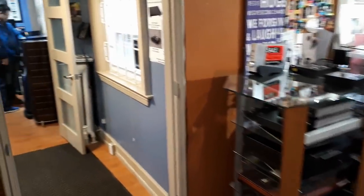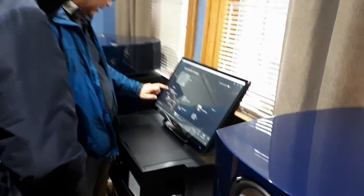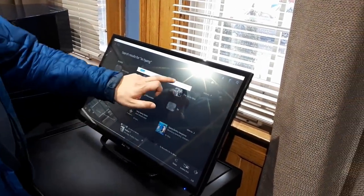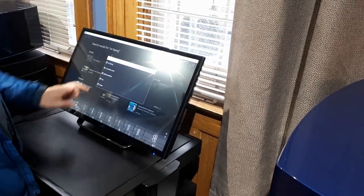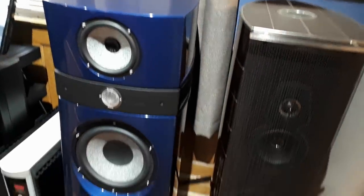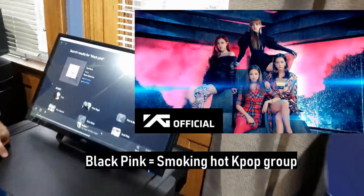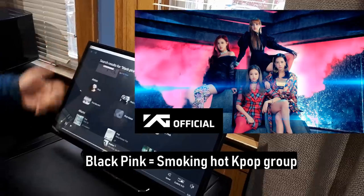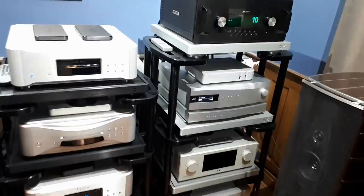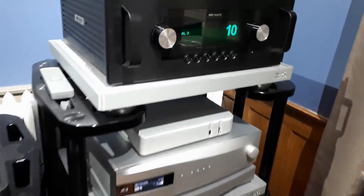Let's continue to the other listening room. That's my brother and nephew — they're selecting music, I guess they're going to audition some speakers here. On this side we have some Sonus Faber speakers and some Focal — they carry a lot of Focal here. On the other side we have some Audio Research and probably DCS — yeah, those are DCS — very, very nice.